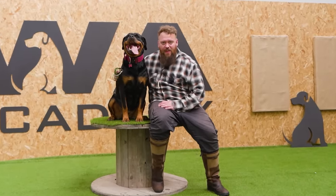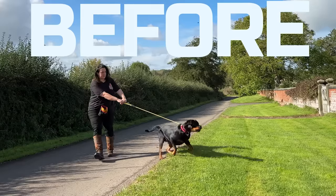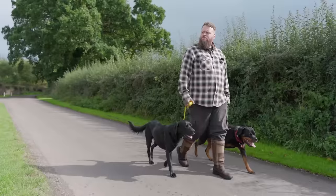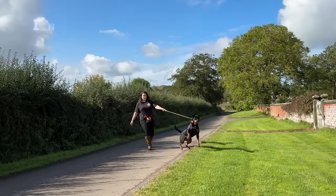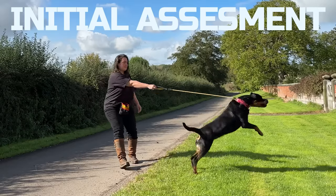This Rottweiler has been here with me for an intensive day of training to turn extreme reactivity into beautiful, calm behavior around other dogs in different distractions and different environments. I'm going to show you exactly how we did that in today's video.